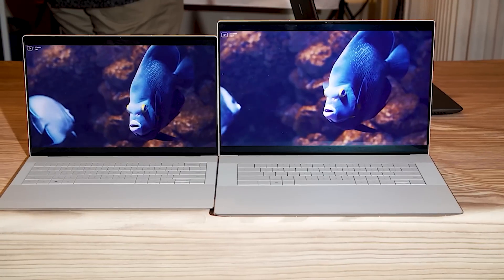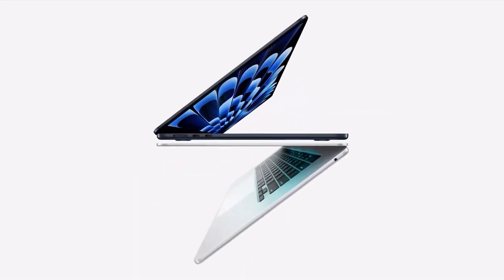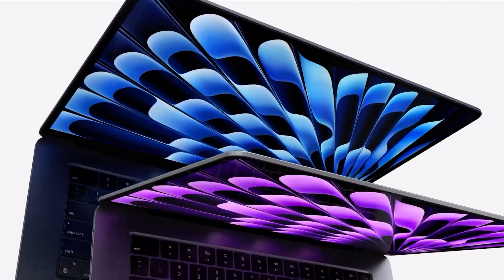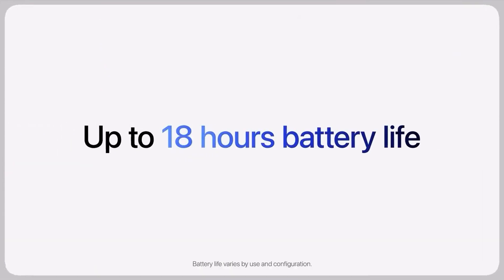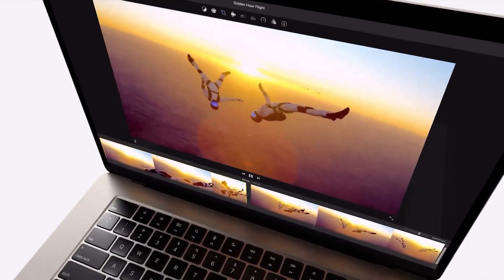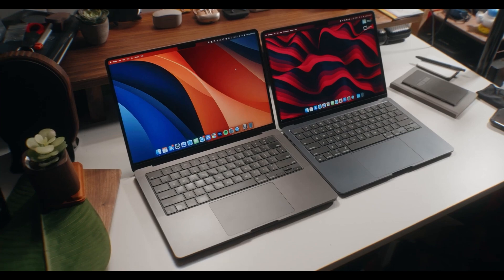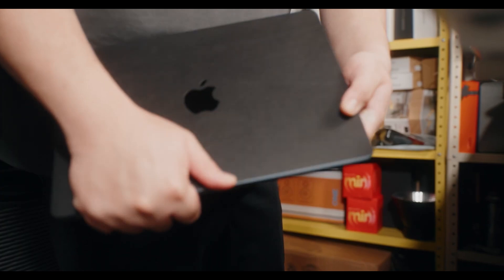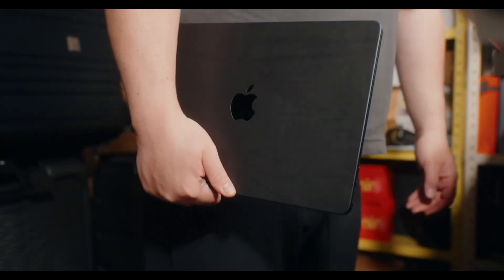Our next pick is the 2024 MacBook Air 13. It retains its iconic slim and lightweight design, weighing just 2.7 pounds, with an all-metal chassis that is both durable and premium. This year's model introduces a new smudge-resistant coating on the midnight color option. The 13.6-inch Liquid Retina display offers a resolution of 2,560 by 1,664 pixels and supports True Tone technology, which adjusts color temperature based on ambient lighting for a more natural viewing experience.